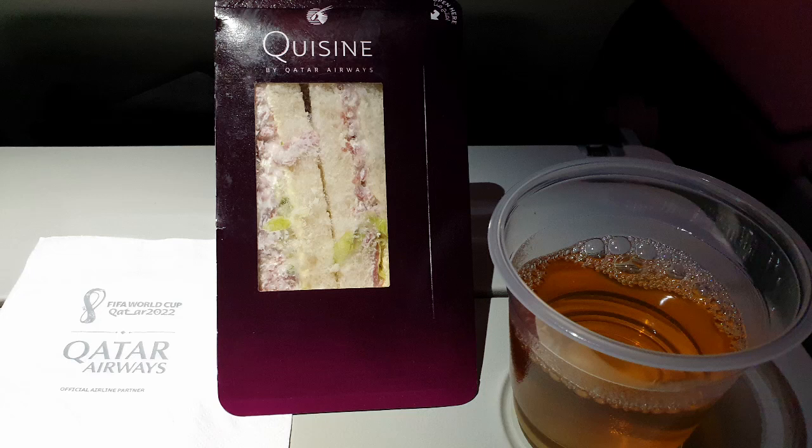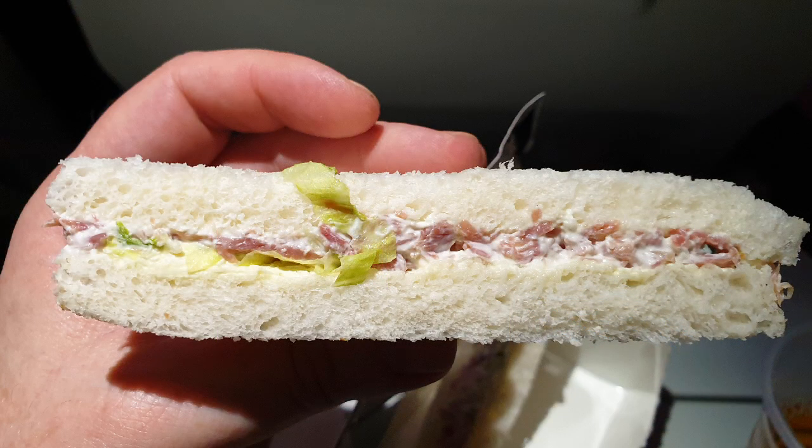The first part of the meal service was a ham and mayonnaise and lettuce sandwich and some apple juice. It actually tasted a lot better than it looked, because to look at it you wouldn't hope for much.